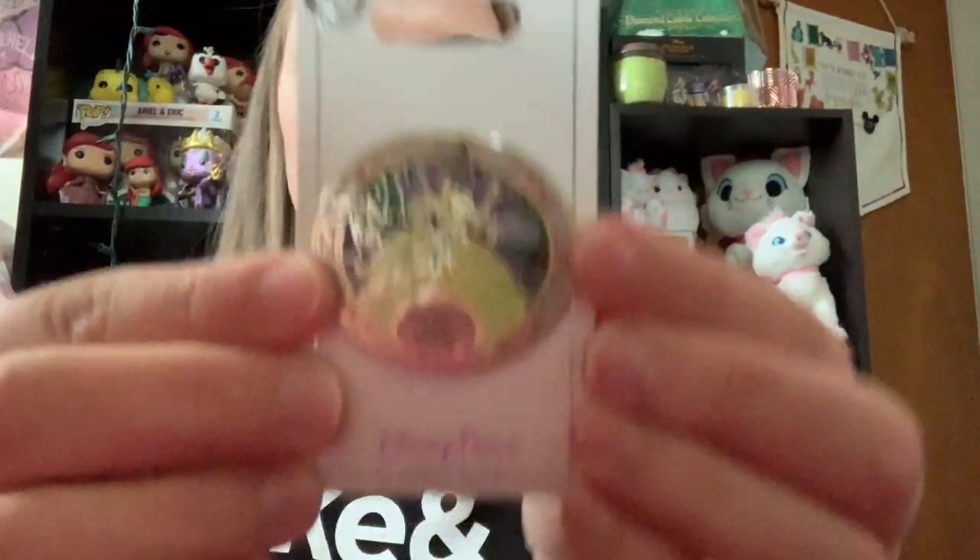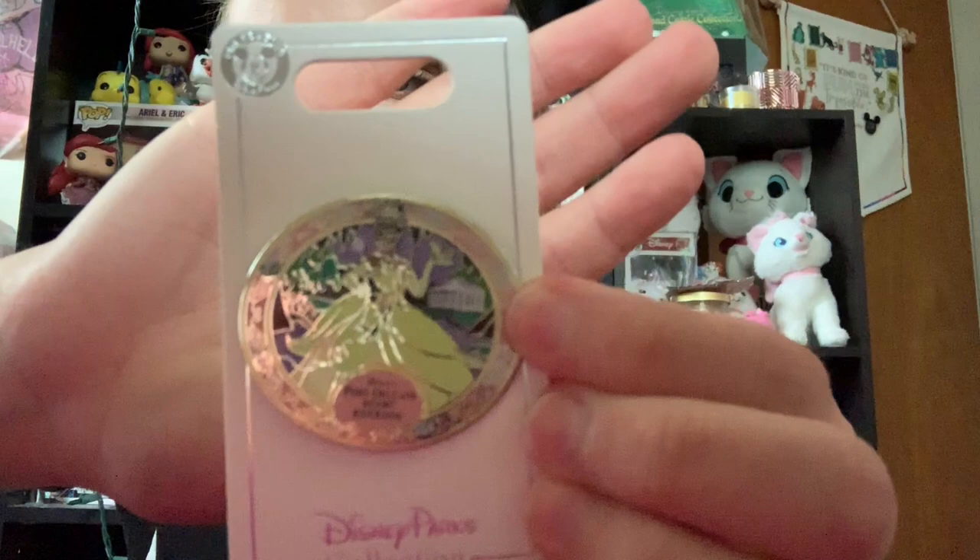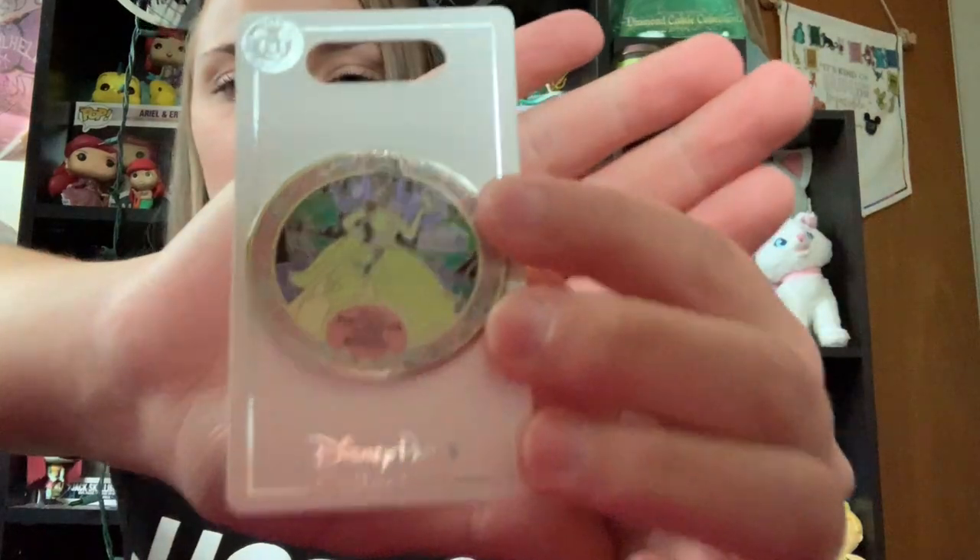And then the next two items that I have are pin purchases. So this time when we went, we stayed at the Port Orleans Riverside Resort. So I had to get a pin, obviously, to commemorate that. So I got this cute little one with Tiana from Princess and the Frog. It just says Port Orleans Riverside Resort. And it has Tiana from Princess and the Frog in this cute little floral kind of frame. And she is actually holding Prince Naveen as a frog. And I just thought that it was an adorable pin. I love Princess and the Frog, and it was my first time staying at Port Orleans.